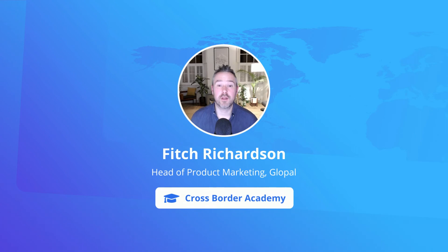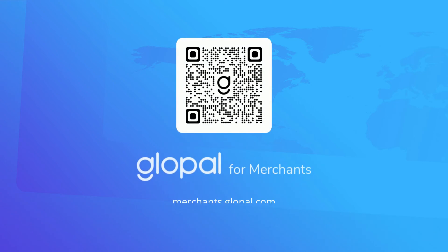To learn more about Glopal's localized checkout solution that supports 25 currencies, 100 markets, and dozens of local payment and shipping methods, together with fraud, currency, and chargeback protection, please contact us at merchants.glopal.com. Thank you.